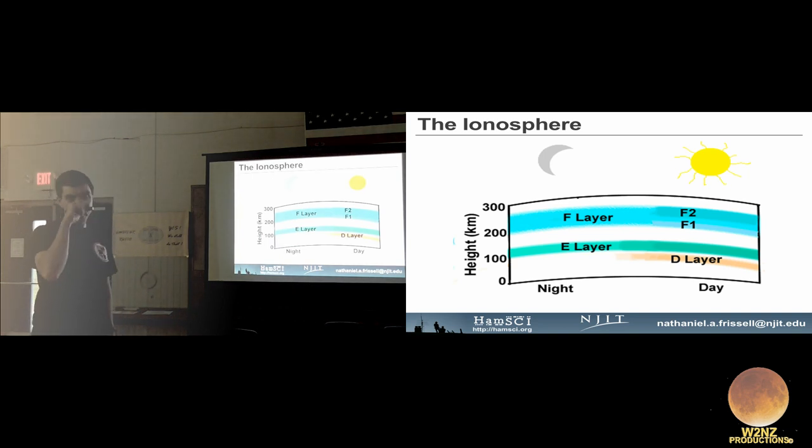At night the ionosphere is simple: no solar input, so you have an E layer and an F layer. The E layer is at about 100 kilometers altitude; the F layer is at about 200 to 300 kilometers. During the day, more ionization creates a D layer up here responsible for much HF absorption, and the F layer splits into F1 and F2.